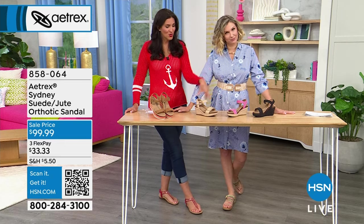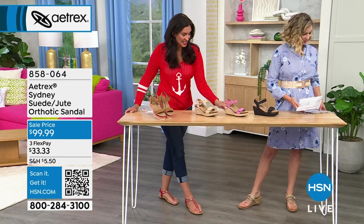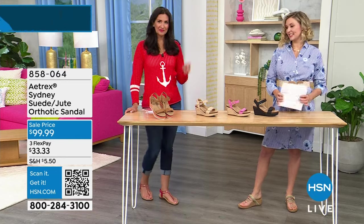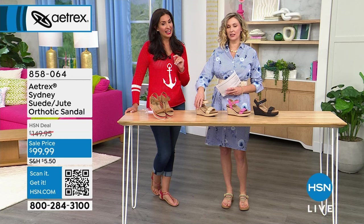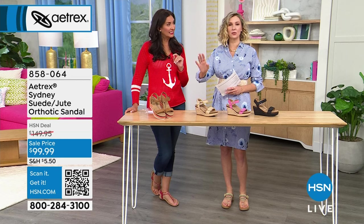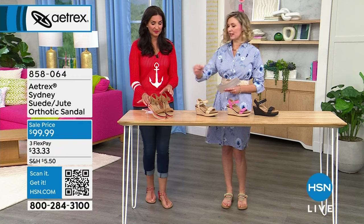When our voices drop a full octave, these are stunning. These are the Sydney, and the Sydney did not come to play. Every single one of these is beautiful. Just about as hot and trendy as you can get. Influencers, movie stars, musicians, you — everyone is wearing these right now.